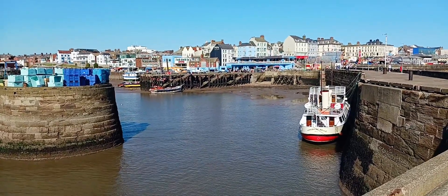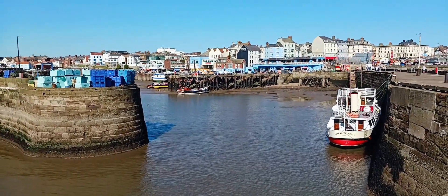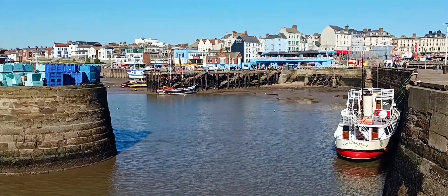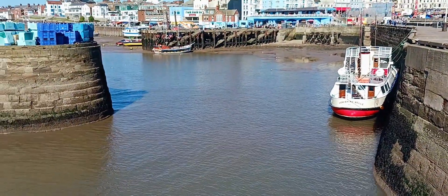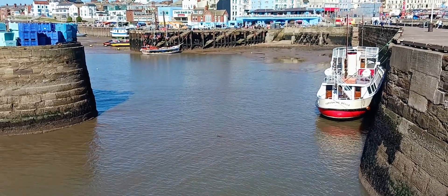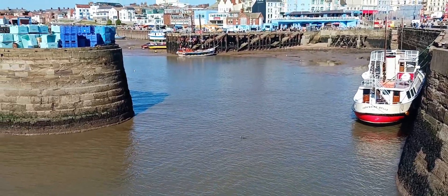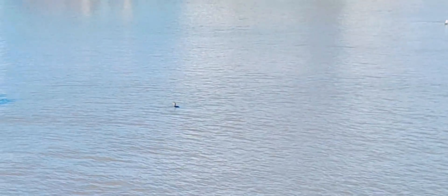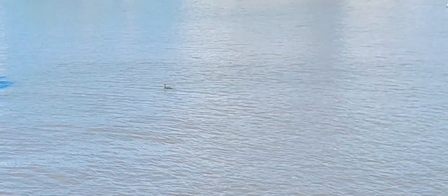I can't remember what these are called — cormorants, I think, something like that. They're diving underwater. There's two of them and they're going fishing. There's one coming back up again now. So they dive under and then come back with the fish. It's very difficult to film because one minute they're there, then they come up somewhere else.